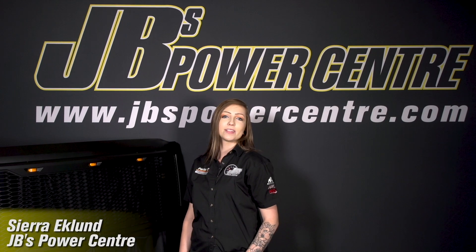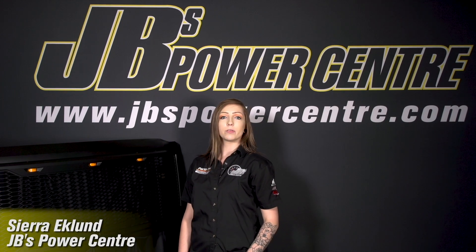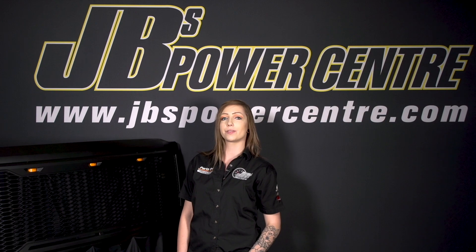Hey guys, it's Sierra here with JB's Power Center, and I'm here to tell you about Paramount's new line of Impulse series grills. The Impulse is a full replacement grill and shell available for all late model GMC, Chevy, Dodge, Ford, Toyota, and Nissan applications.